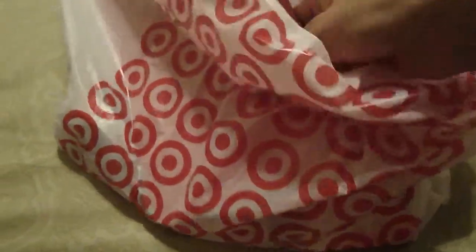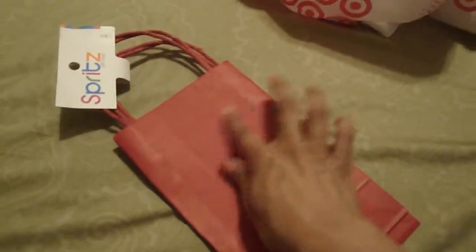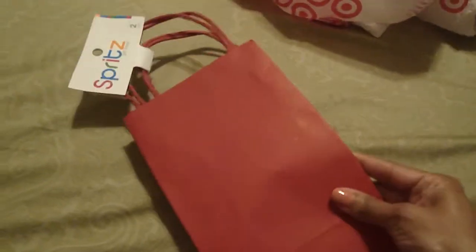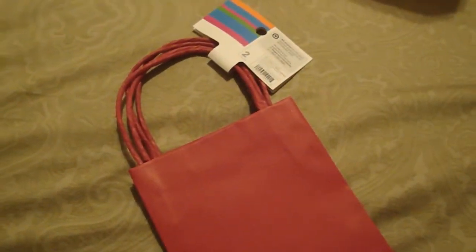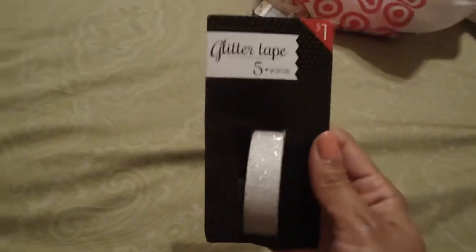I got these little bags — I thought they were cute and I like to use them for little gifts. I like the fact that they're plain because I can decorate them and put 'Happy Birthday' or 'Happy Mother's Day' — I can use them for any occasion. They're pretty sturdy. When the girl scanned them the price didn't come up, so I told her I got them from the dollar spot and she gave them to me for a dollar.